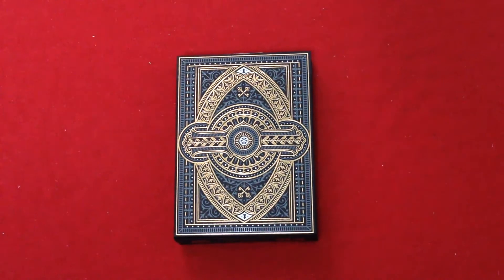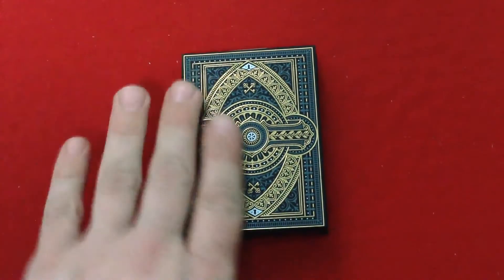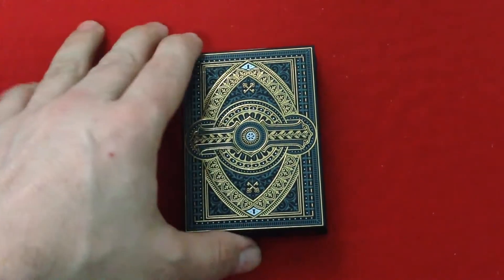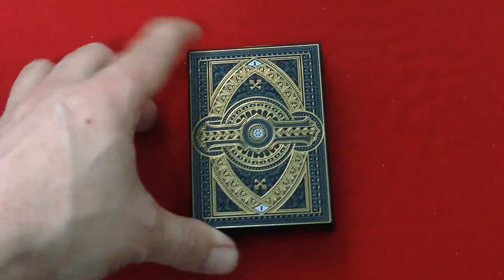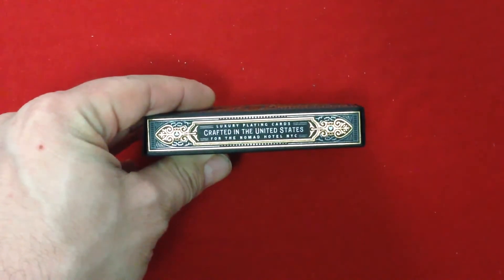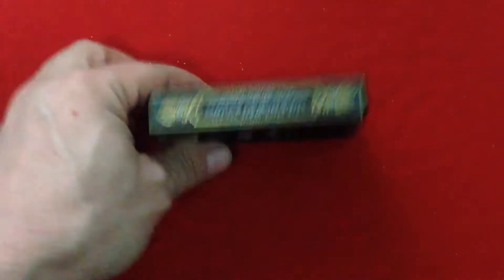Anyways, this is the Nomad playing cards from Theory 11. It's a very nice, beautiful box as you can see — beautifully foiled and embossed. It doesn't say much on the front, but it's got a very nice look to it, very sexy. I like it. On one side it says luxury playing cards, crafted in the United States.